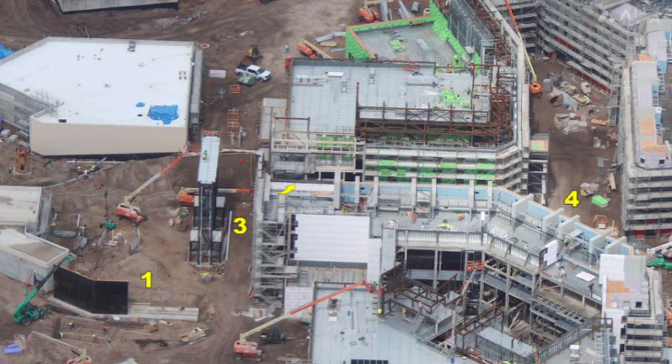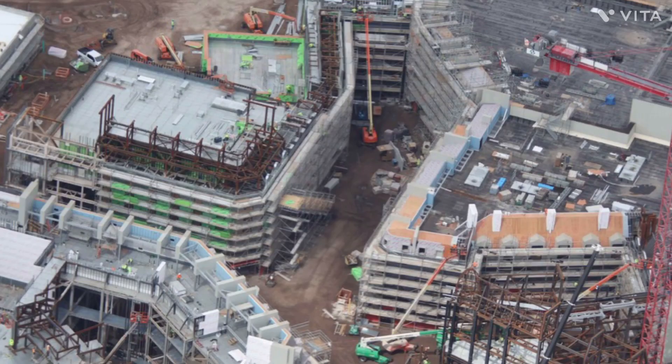I just happened to see that BioReconstruct, a day after, added a construction update on his Twitter, so I had to do this for you to see. Here's the best aerial photo he got of the Wizarding World Land — it looks really cool. Unfortunately, he didn't take any pictures of the Classic Monster Land, but it's starting to look like they're breaking more ground on the land. It looks a little bit different from two weeks ago.